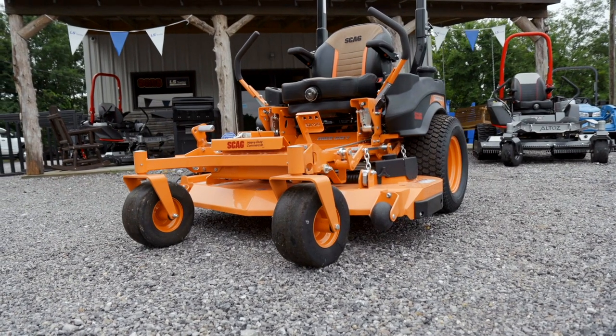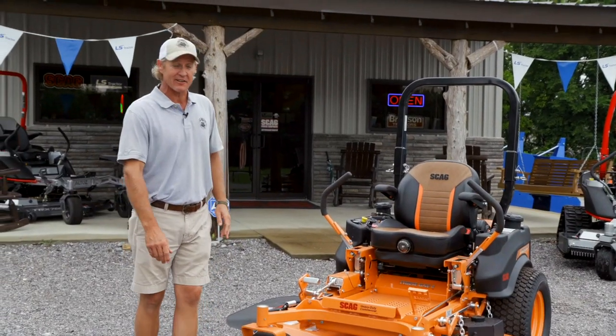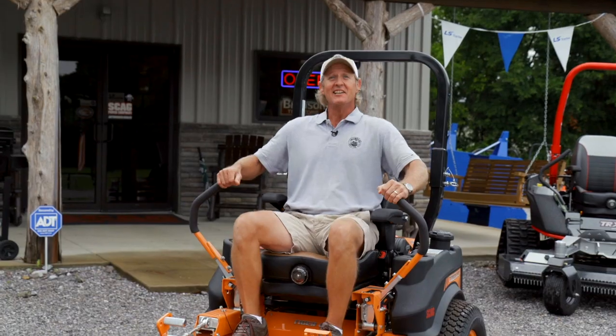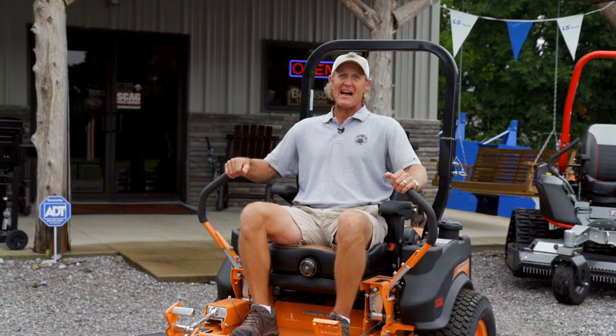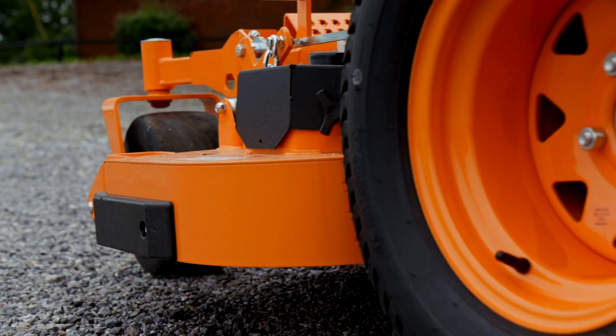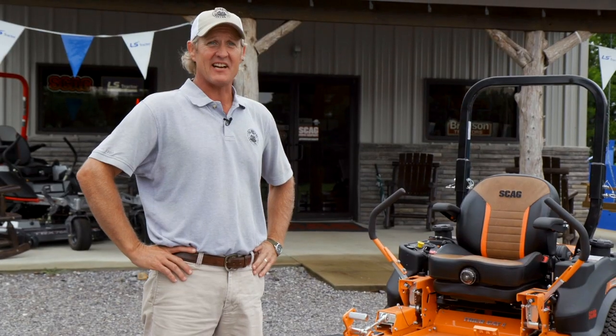This is the toughest Zero Turn you can buy, and also one of the most comfortable riding Zero Turns on the market. It comes with the Skag Suspension Seat, so when you're on rough terrain you've got a nice ride and you're not beating your back up. You're not going to feel like crap when you get off of it. It's got run-flat front tires — you can run this machine all day with no problems, day after day.